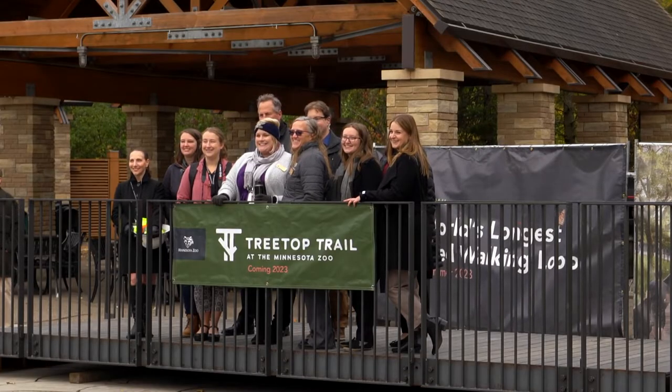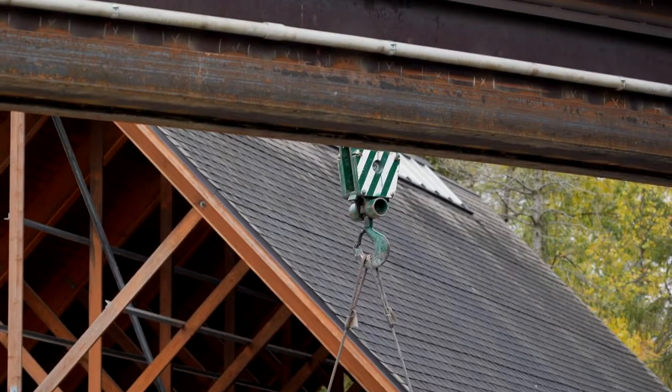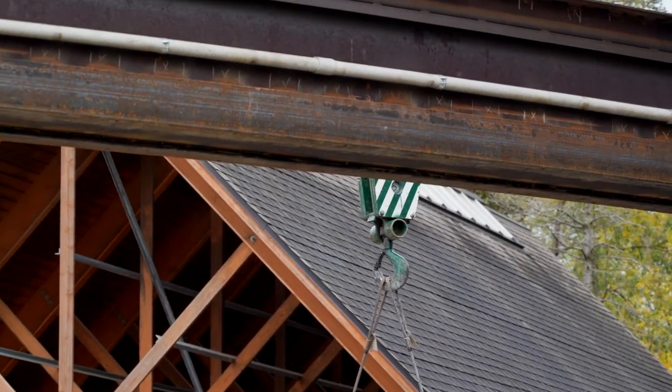Actually, every piece is engineered to fit specifically in one section of the elevated trail, so each piece will be manufactured to fit specifically an area that's in the curve of the trail itself.